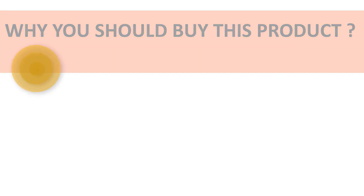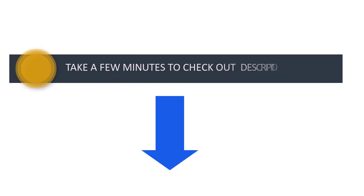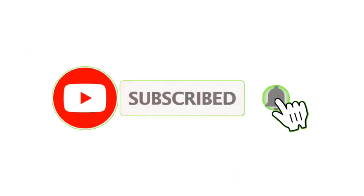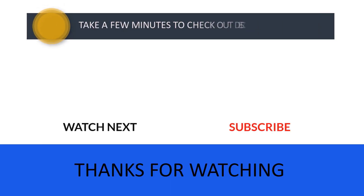So don't wait — take a few minutes to check out the discount price in the description below. If you have any queries, please leave a comment. Don't forget to subscribe to the channel so you never miss more great content like this. Thanks for watching — I'll see you in the next video.